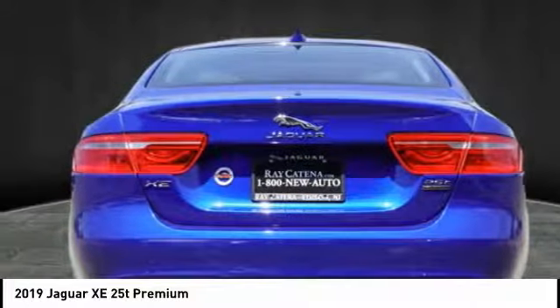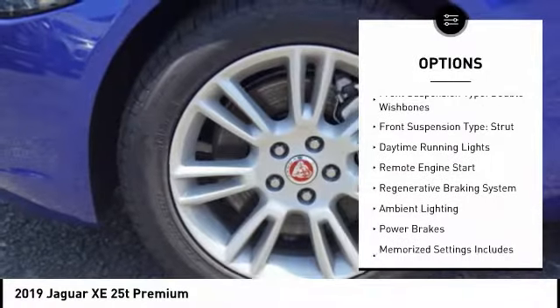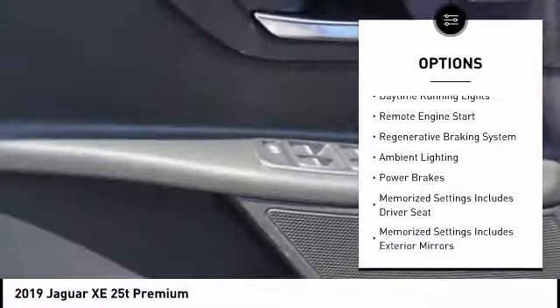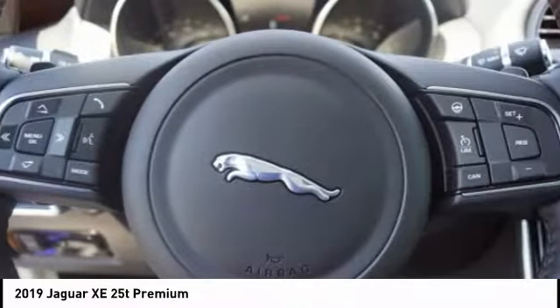Here are some of this vehicle's great options: power windows with safety reverse, traction control, stability control, front suspension type double wishbones, front suspension type strut, daytime running lights.